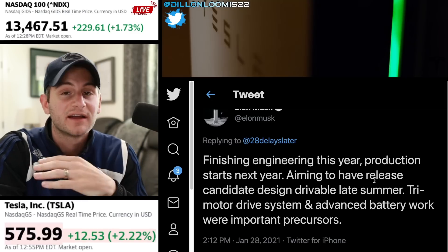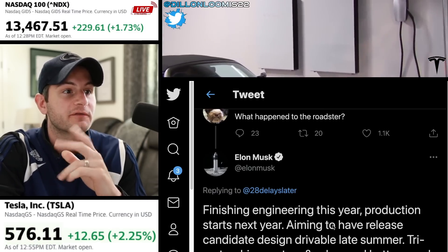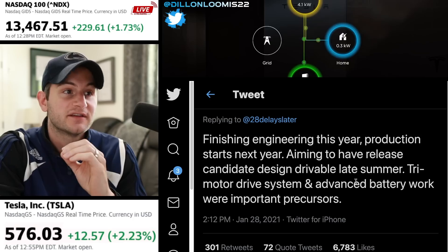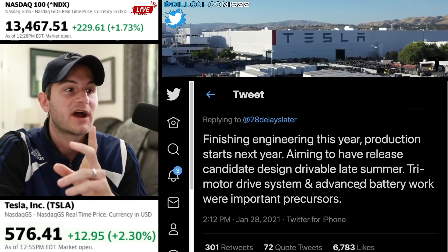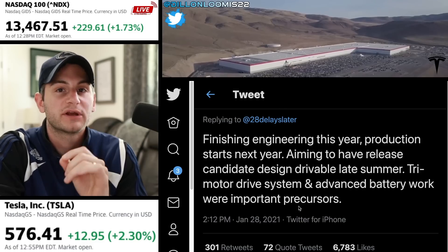Pretty crazy. The last official update on timeline: Elon responded on Twitter January 28th of this year — finishing engineering this year, production starts next year 2022, aiming to have a release candidate design drivable late this summer. The tri-motor drive system and advanced battery work were important precursors.